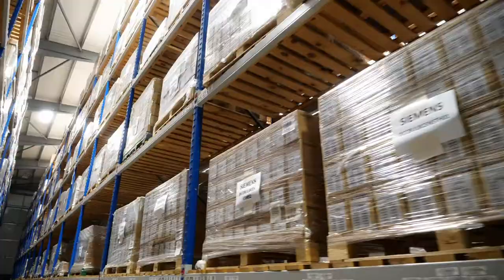Our storage solutions include small tote size pickfaces, large pallet size pickfaces, and deck racking for Euro and standard pallet storage.